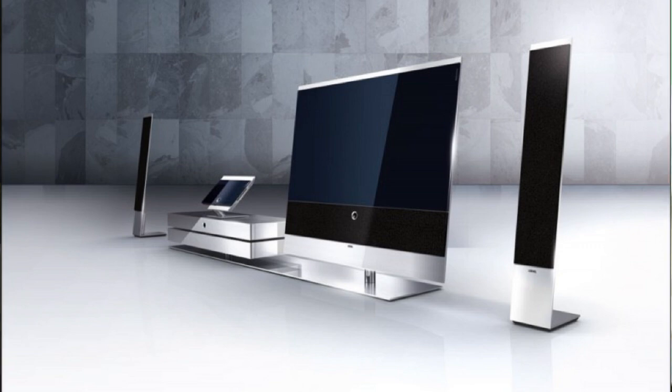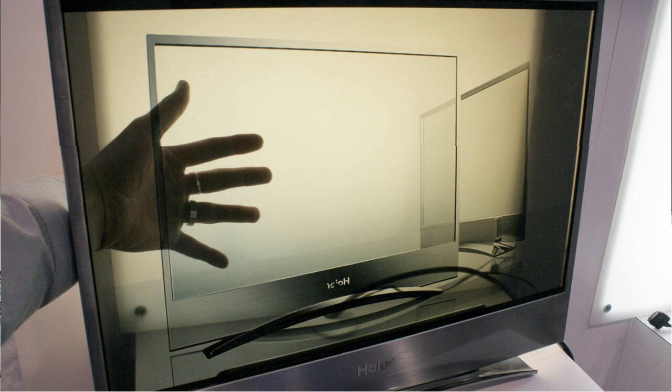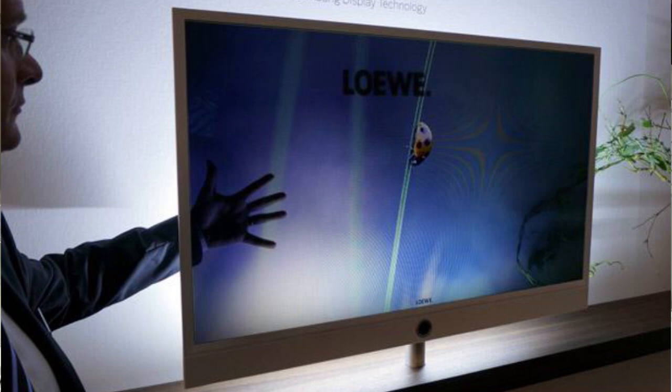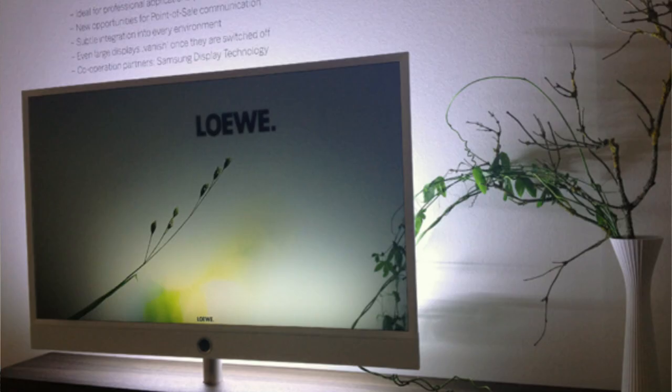If the Invisio concept sounds like something out of science fiction, transparent LCD technology has actually been around for a while. Samsung has already shown off its see-through smart window technology, which allows users to interact with apps or even pull down a set of virtual shades to dim daylight. Regardless of whether or not it ever becomes a reality, the fact that we have technology to make see-through televisions makes us feel like we are living in the future.